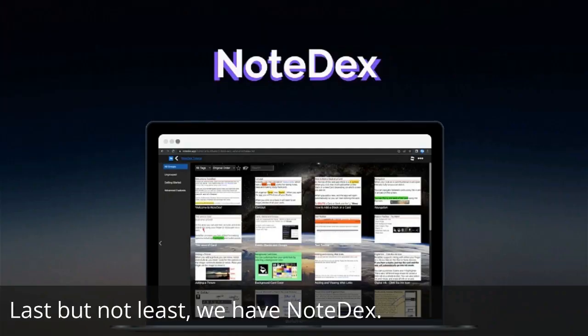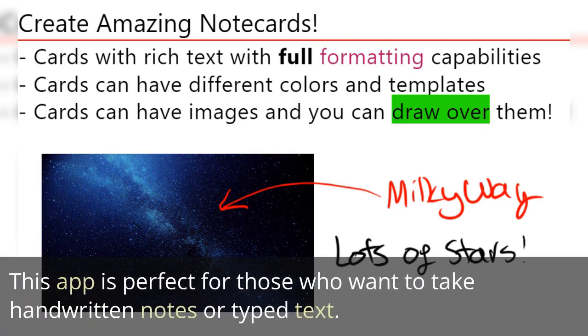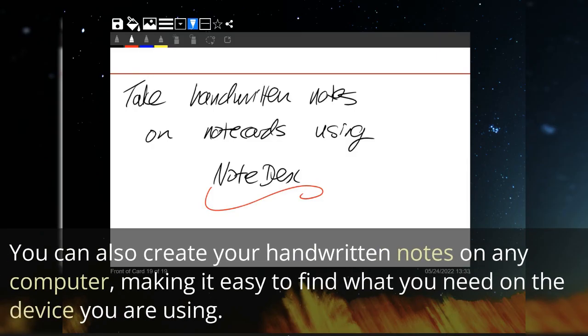Last but not least, we have Note Dex. This app is perfect for those who want to take handwritten notes or type text. You can also create your handwritten notes on any computer, making it easy to find what you need on the device you are using.